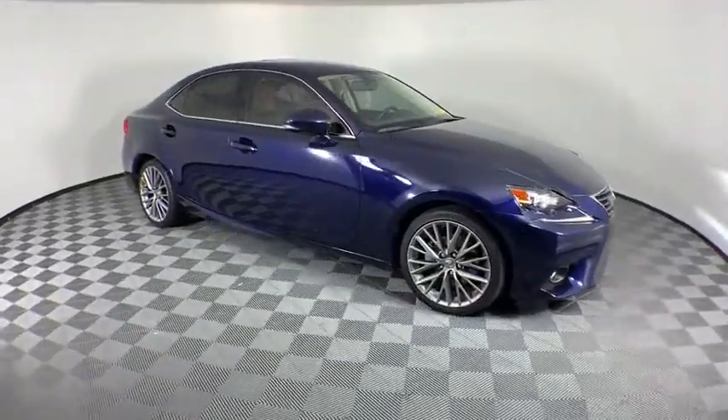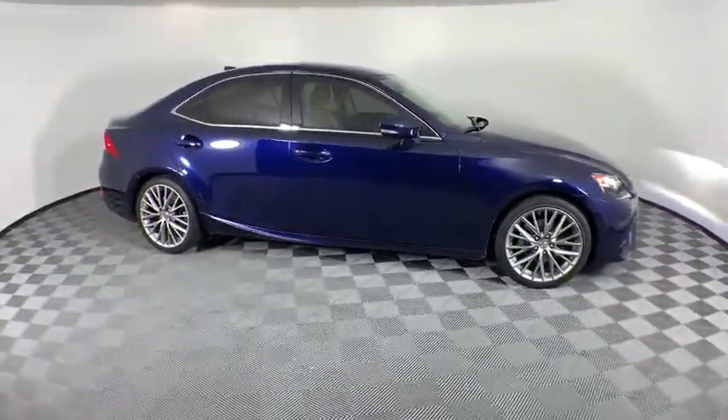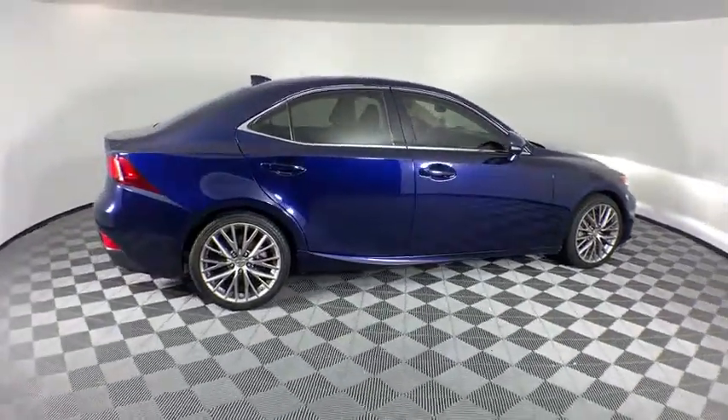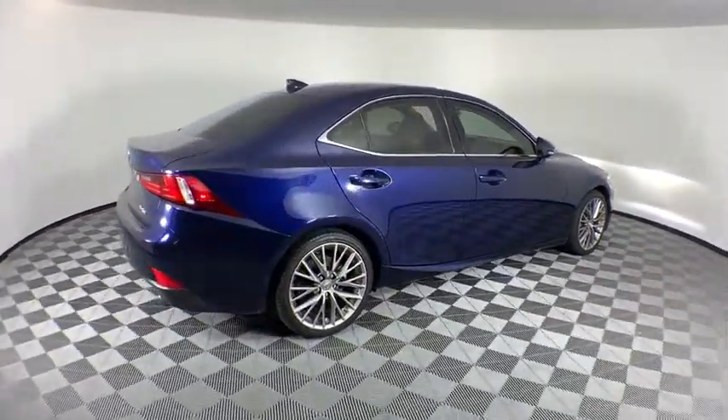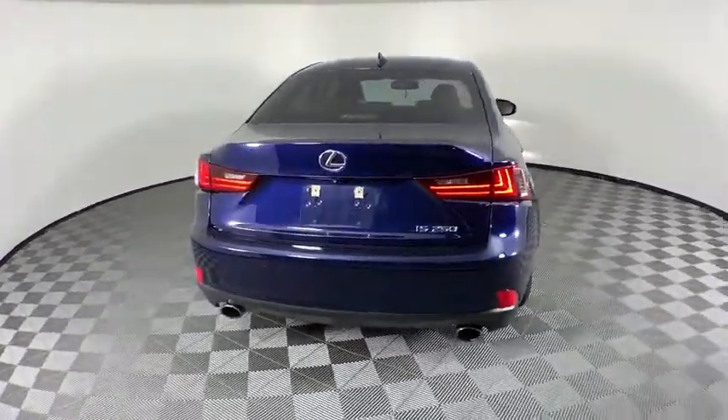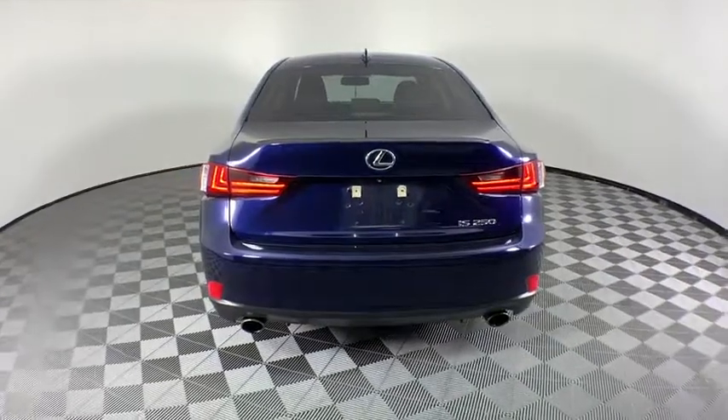Make a great choice today with the 2015 Lexus IS. The IS is the compact luxury sedan offered by Lexus under Toyota. The IS fits the bill for sports-minded drivers looking for luxury in a compact design. This vehicle has less than 50,000 miles.